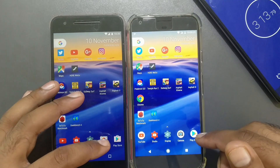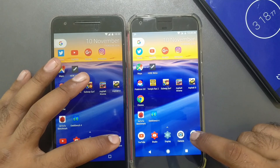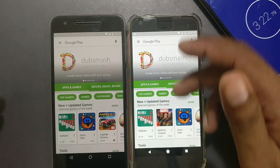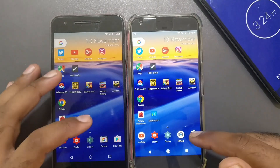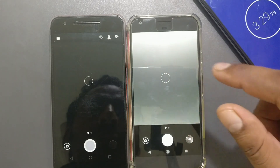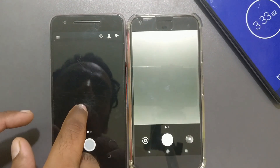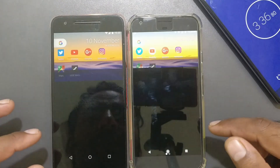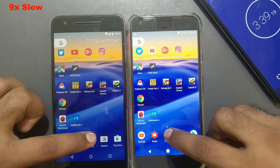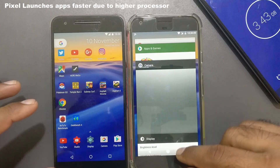Now launching Play Store, Camera, and Settings before the benchmark. Play Store — three, two, one — in terms of app launching, the Pixel is definitely faster. Camera — three, two, one — both launched, minor delay on Nexus 6P. Settings — three, two, one — Pixel XL wins again.